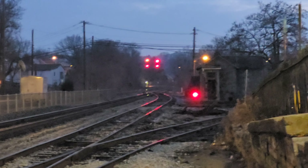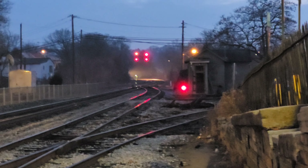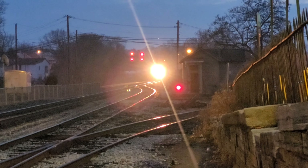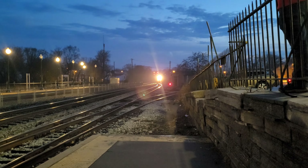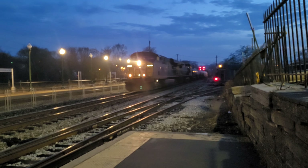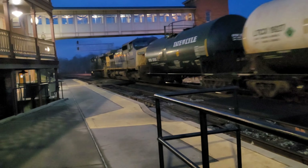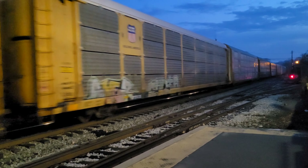Here it comes — M331. Now the rest of the train will be Autoracks. I think these are empties too.